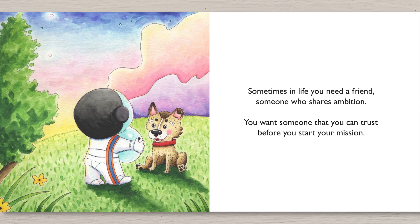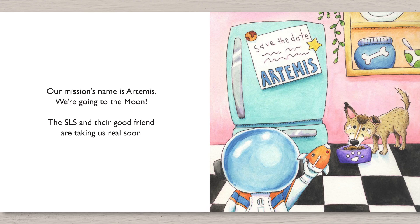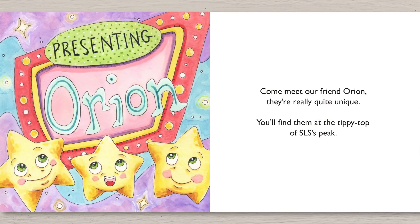Sometimes in life you need a friend. Someone who shares ambition. You want someone that you can trust before you start your mission. Our mission's name is Artemis. We're going to the moon. The SLS and their good friend are taking us real soon. Come meet our friend Orion. They're really quite unique. You'll find them at the tippy top of SLS's peak.